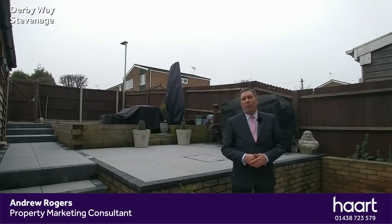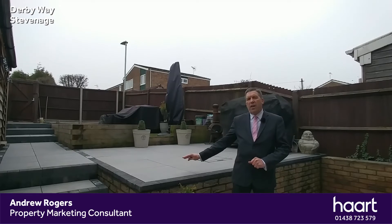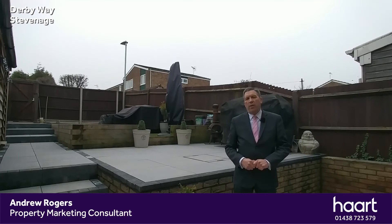Here we are in that stunning landscaped rear garden. All done with porcelain tiles on the main patio, with a raised seating area and a pathway that leads to the bottom of the garden and out to parking for two vehicles. There is also an area of artificial lawn between the sleepers. This is a stunning three-bedroom terraced family home in the Pin Green area of Stevenage — lovely garden and in super condition inside.